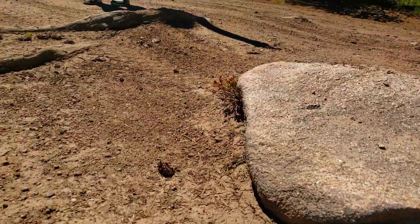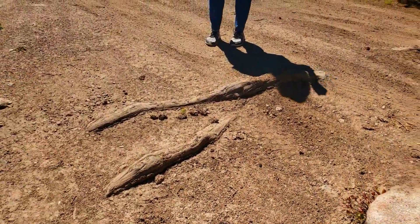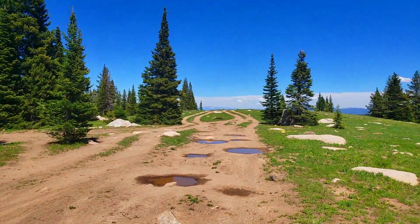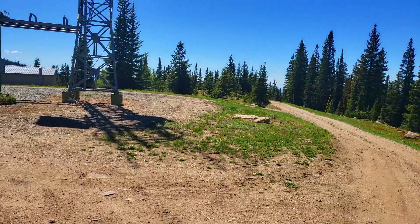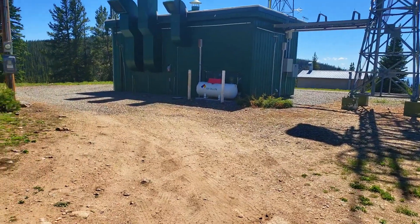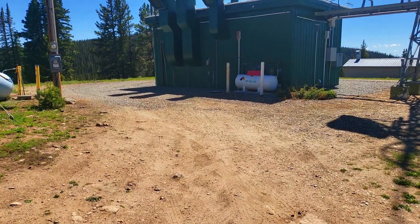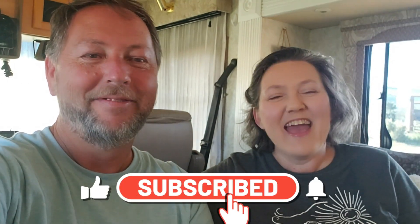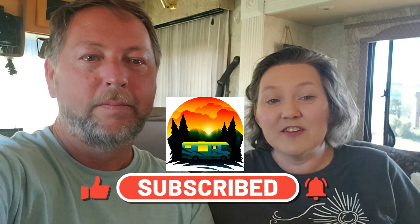If you went that direction you might be okay. If you come up here and this place is taken, there are a couple spots you can pull in and turn around, or pull in and back out if you need to. Thanks for watching our video today — we hope you got some entertainment or educational value out of it. Please give us a thumbs up, leave a comment, subscribe, and check us out on Facebook at Natural State Rebels. Until next time, live in the sunshine.